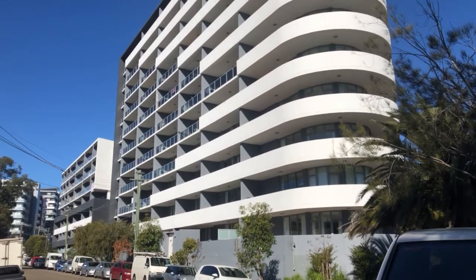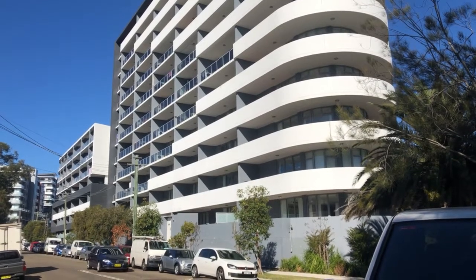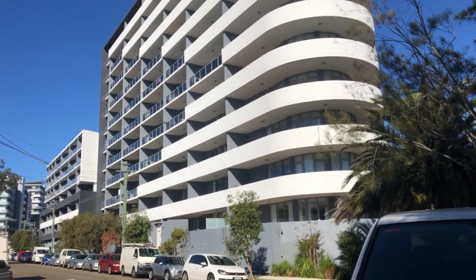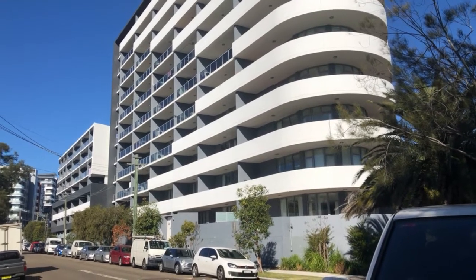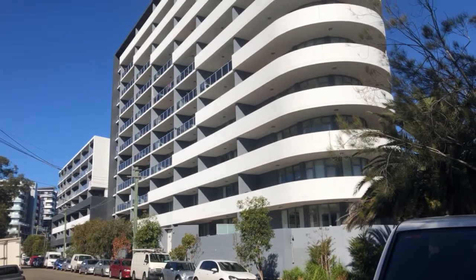They're very expensive. Rental could be $800 for a two bedroom apartment — that's $800 a week. Very expensive. I'm guessing a two bedroom apartment here is close to a million dollars.